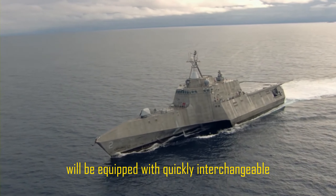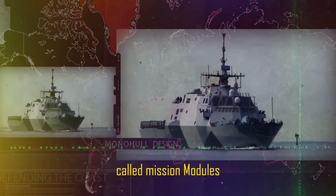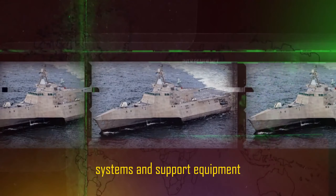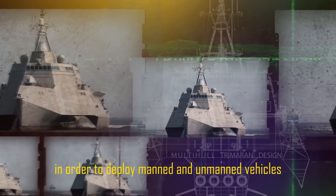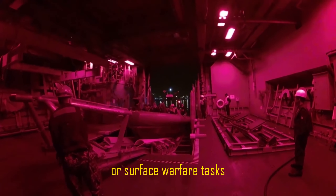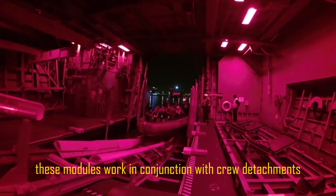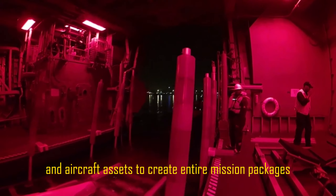The LCS frames will be equipped with quickly interchangeable, reconfigurable payloads called mission modules, which are made up of mission systems and support equipment. In order to deploy manned and unmanned vehicles and sensors in support of mine countermeasures, anti-submarine warfare, or surface warfare tasks, these modules work in conjunction with crew detachments and aircraft assets to create entire mission packages.